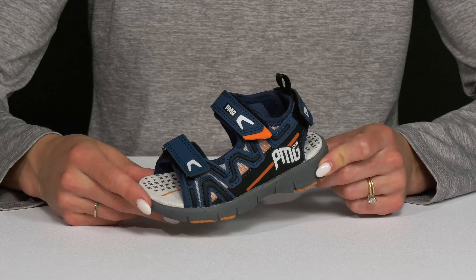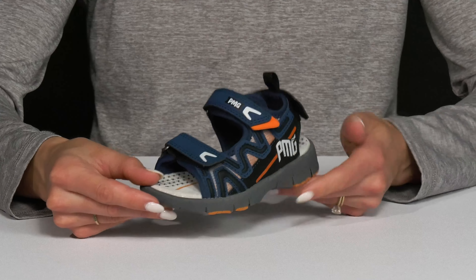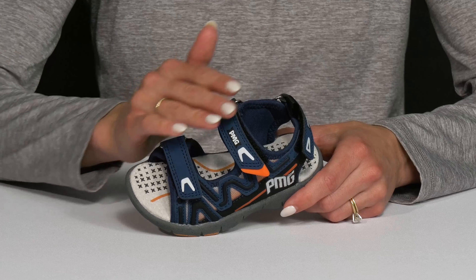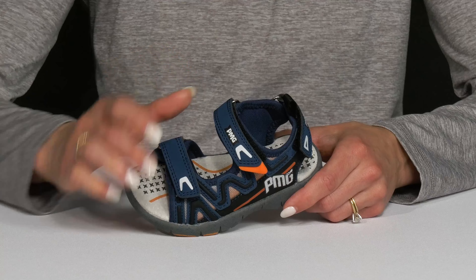Let your kiddo walk around in cool and comfy style with these sandals from Primugie Kids. These guys are crafted with a textile and synthetic material, which means they are breathable as well as very durable, since those materials mixed together make them long lasting.